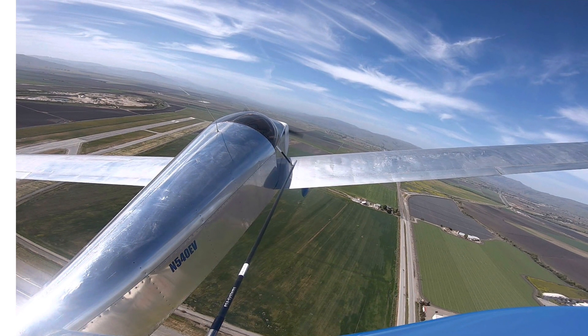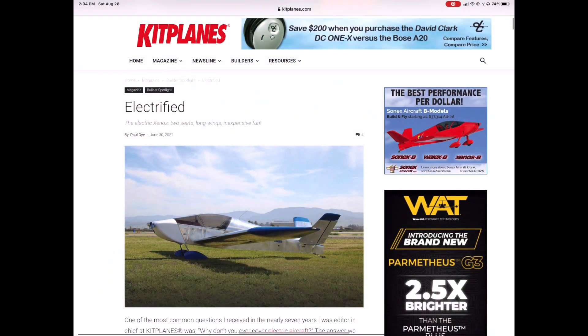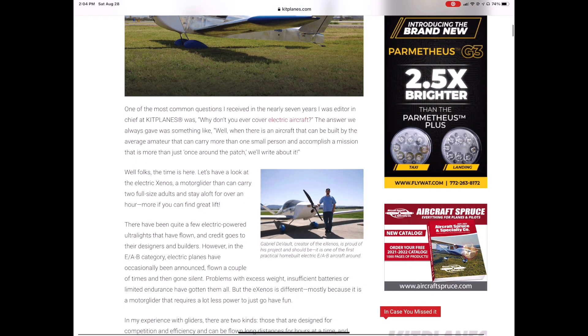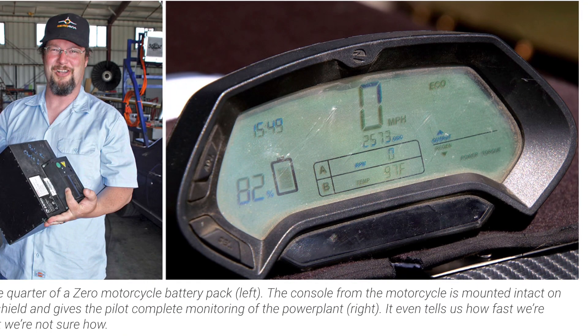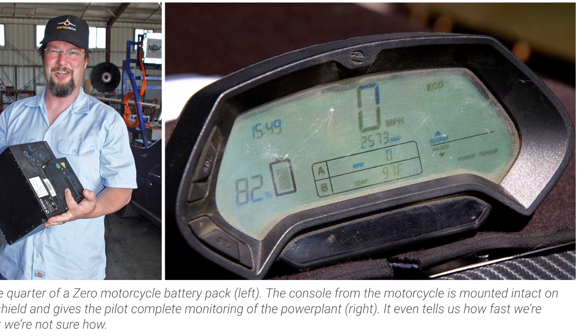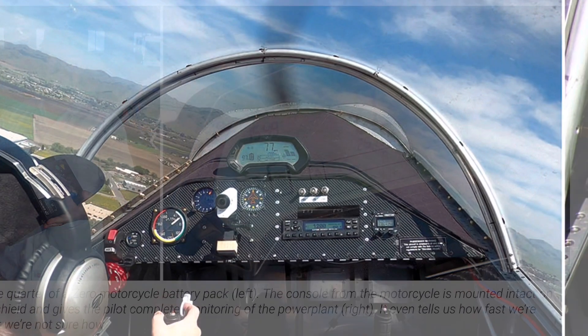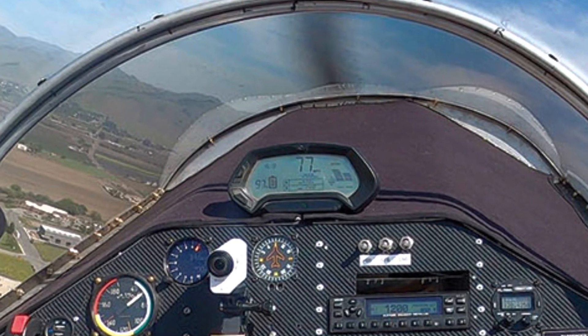There are three big checkboxes that I had to go through. The first was an article in Kitplane magazine — they had very extensive coverage of this, and it looks pretty darn good. Gabriel DeVault is shown here with his conversion from a Zero motorcycle, where he basically transplanted the power plant and monitoring systems into the plane.